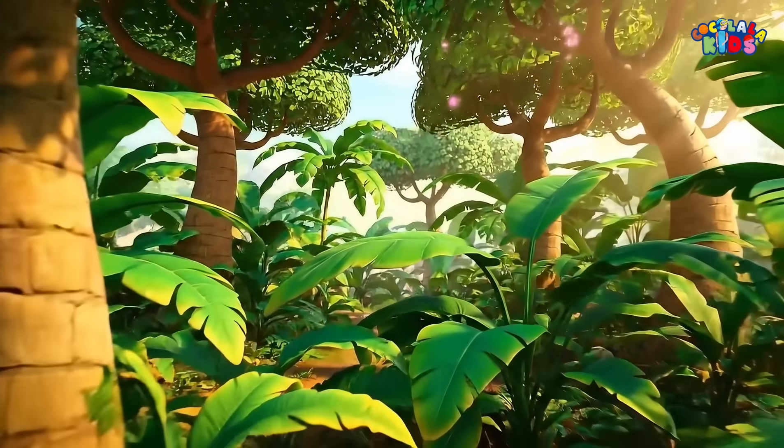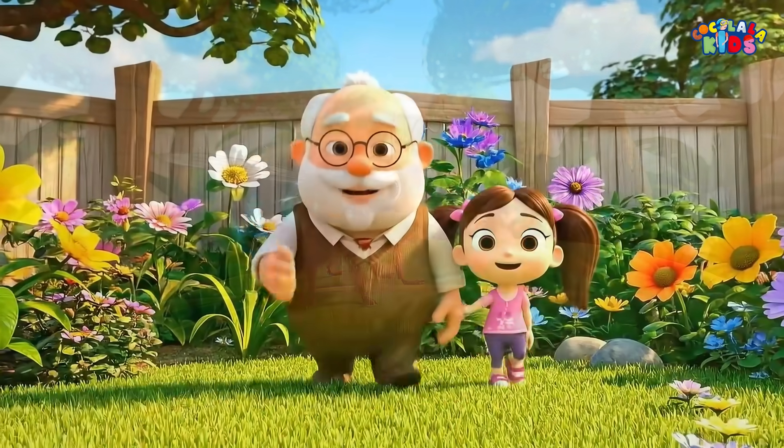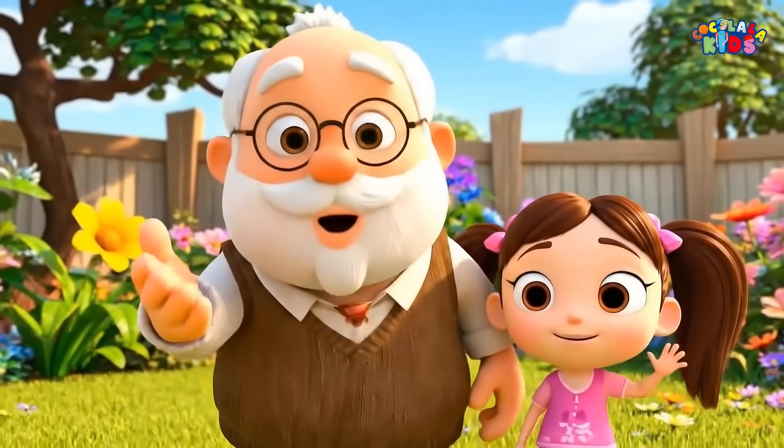Nature is amazing, but sometimes it's also a little creepy. So today you got to know about the bot flies. See you in the next video with another adventure. Coco out!